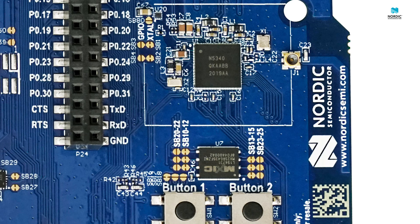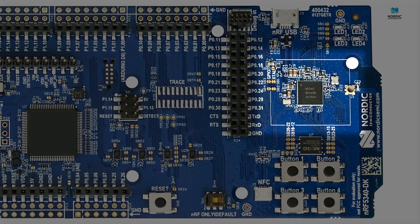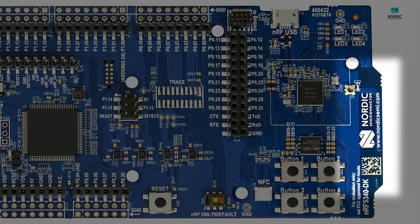But let's get back to the board. The white lines forming a square around the SoC and some of its surrounding components indicates all the components needed to power and run the chip on its own. So as you can see, there's not much needed to get this chip fully operational. On the right-hand edge of the board, you find the integrated PCB antenna and the SWF RF port for taking direct RF measurements from the chip.